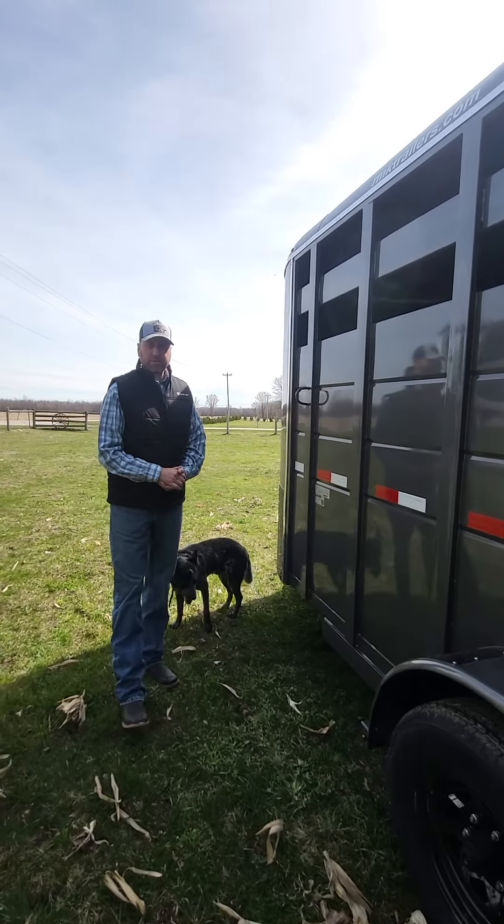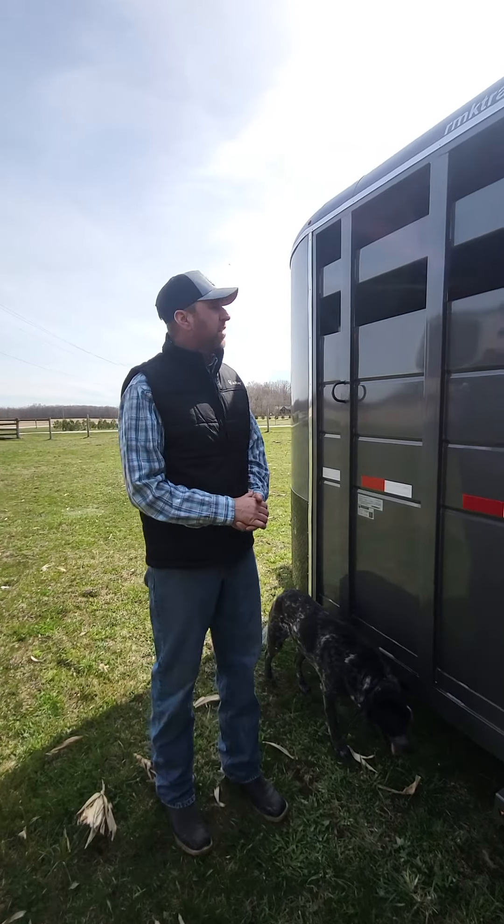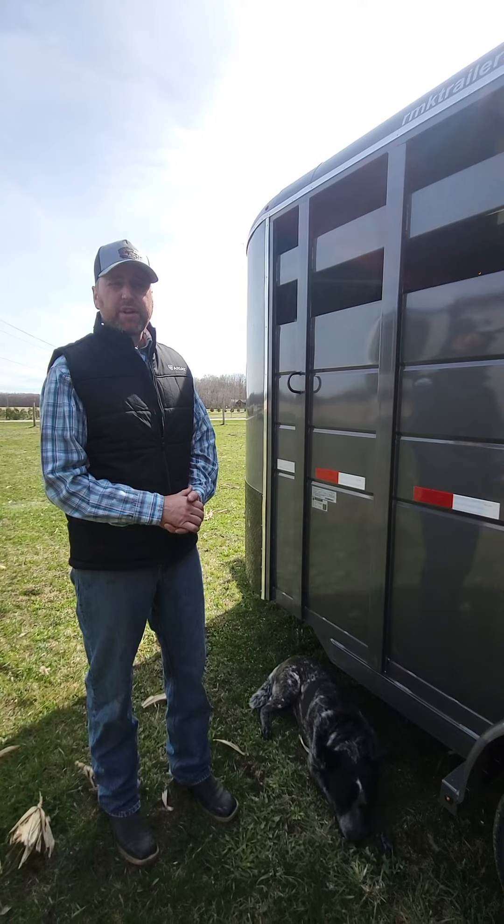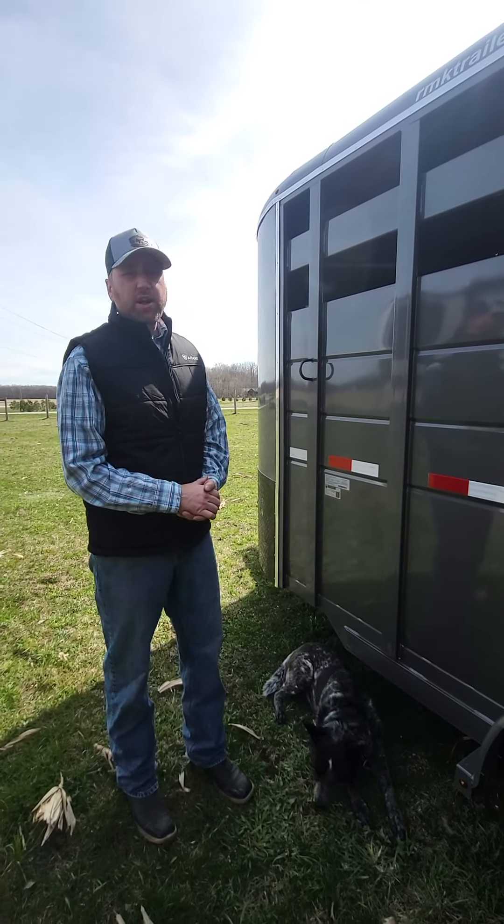If you're interested in this trailer, please give us a call. We have financing available, we have delivery available, and we can make it very easy for you to own. Thank you for watching and have a great day.